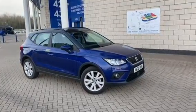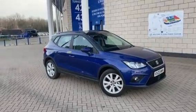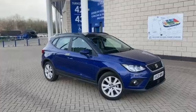Hello, my name is Tom from Marshall SEAT in Leicester, and I'm bringing to your attention one of our fantastic SEAT owners. It is a five-door, five-seater crossover.